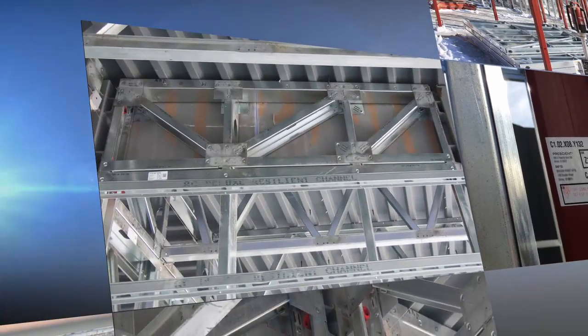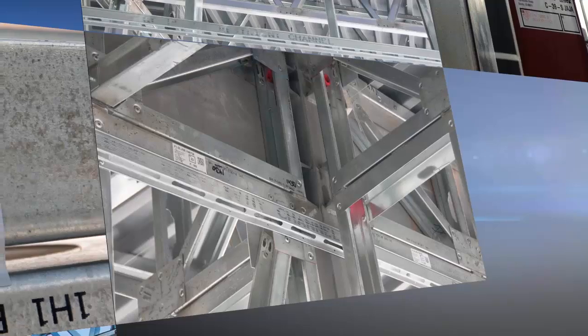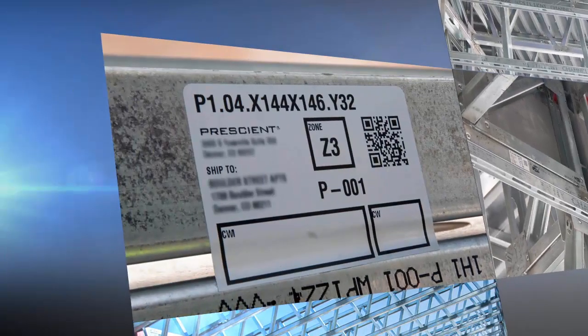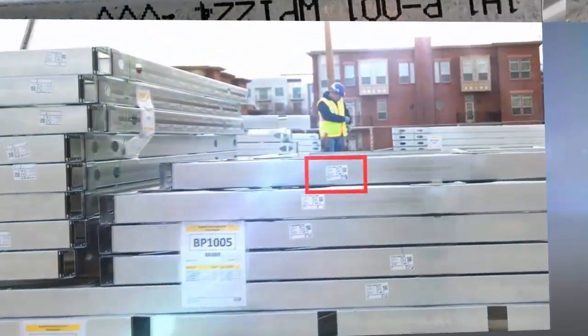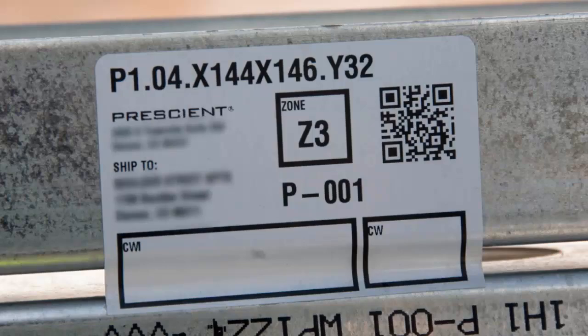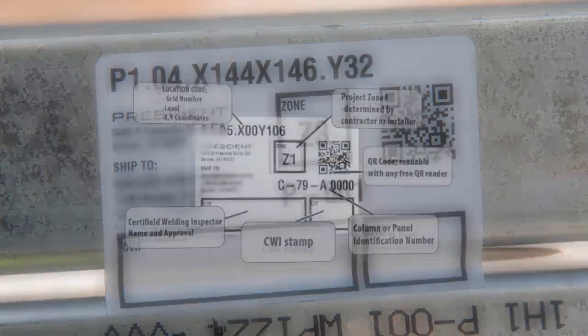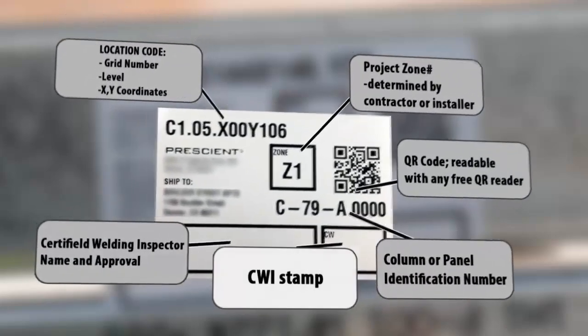The grid makes it simple. If there's ever a question, Prescient component labels have the answer — they identify each component's location on the grid along with part size, name, and all certifications. Prescient's mobile application gives you complete material and manufacturing specs, as well as other helpful details for project managers, contractors, bank inspectors, and building inspectors.